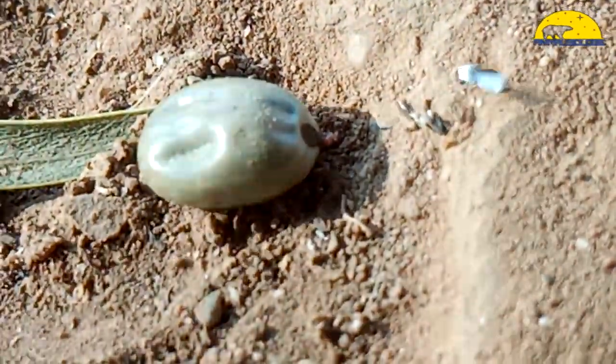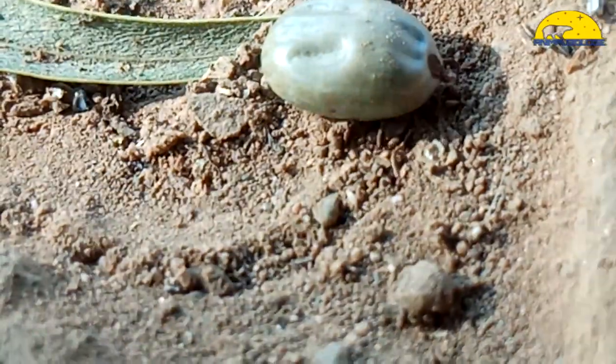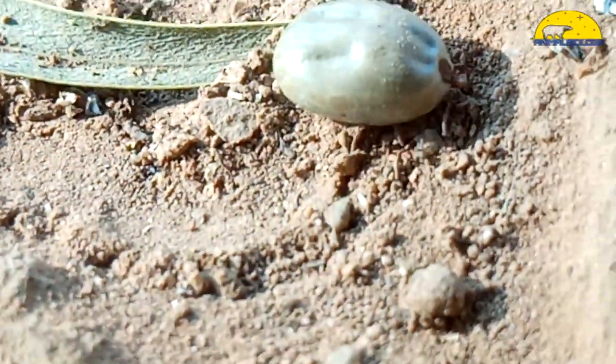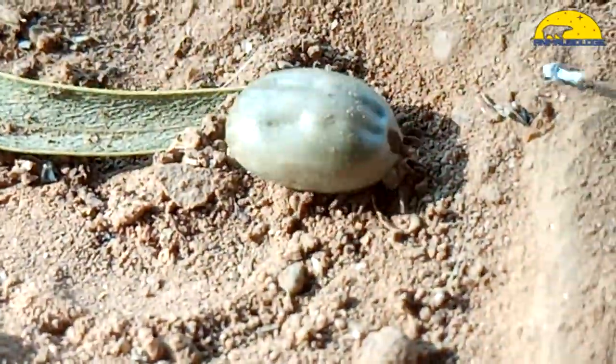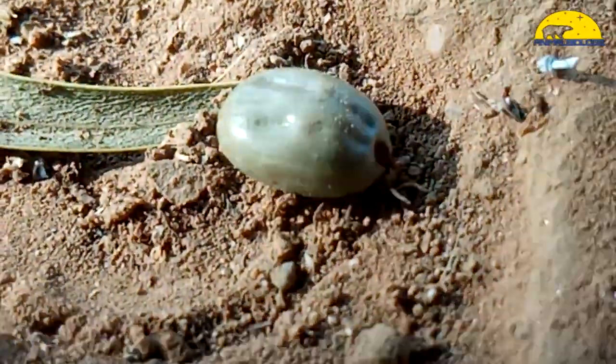Next time you get close to a questing tick, notice it eagerly respond to your smell by putting its front legs in that questing position. People are most likely to encounter nymphs, which usually go unseen and unnoticed because of their tiny size. Nymphs are most active in the spring and early summer.